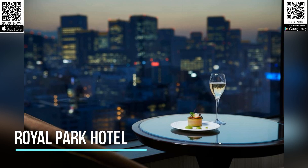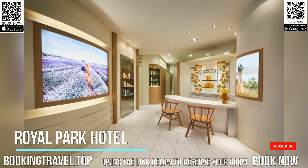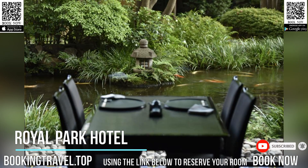Directly connected to Sudangyumi Subway Station, Royal Park Hotel features an entirely non-smoking hotel with nine elegant restaurants and bars offering a variety of cuisines. A designated smoking area is located on the second floor of the hotel.